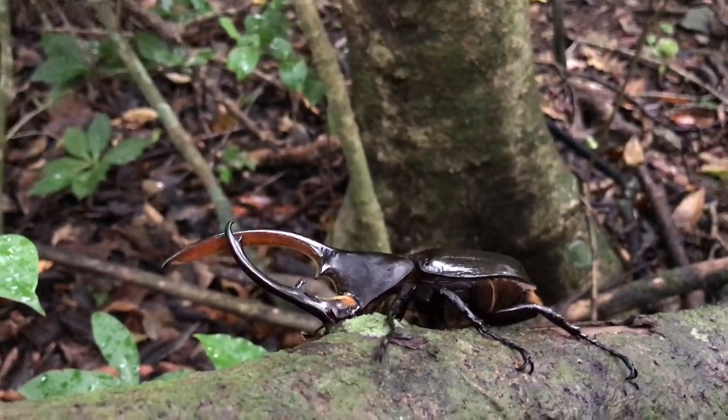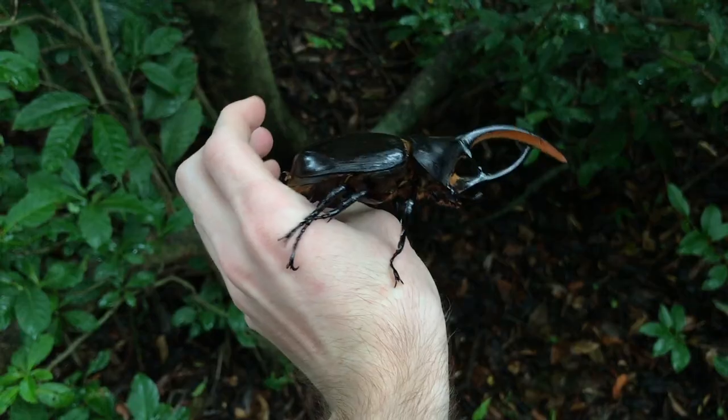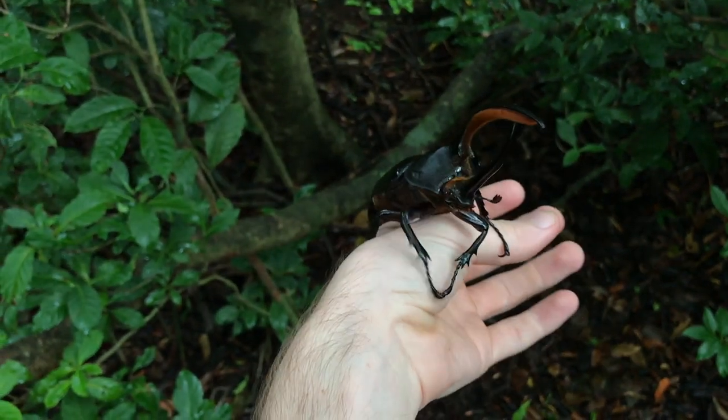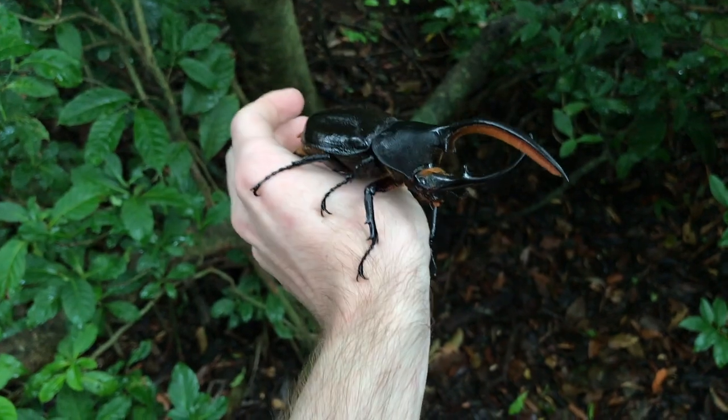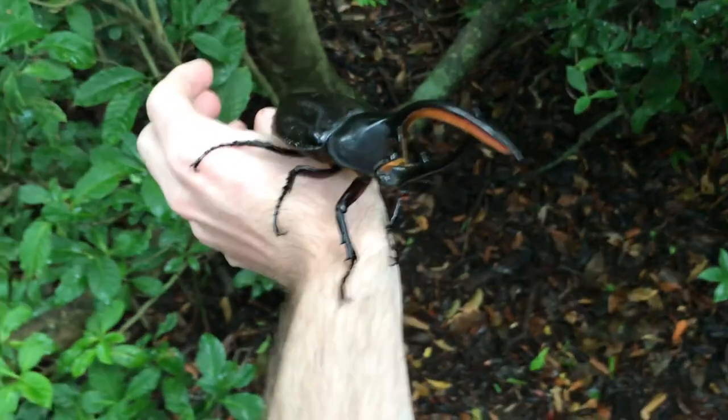That is incredibly impressive. Now sadly, even though these animals are full of brute insect strength, their adult lifespans are pretty short. These animals live for about two years as larvae inside decaying wood or in soil, and then they will pupate and emerge as adults.